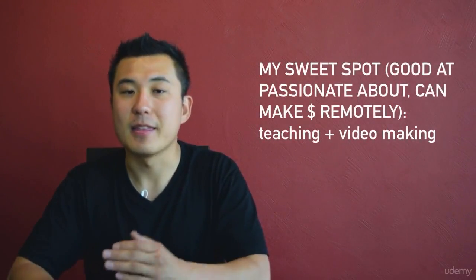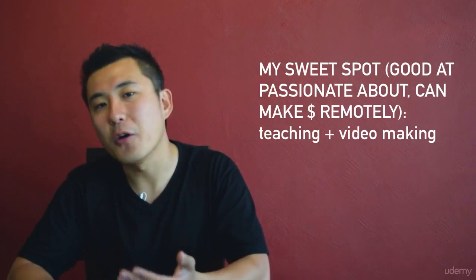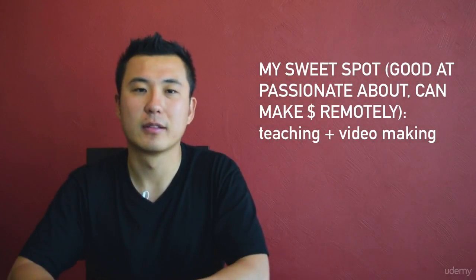So the sweet spot for me is teaching and video making — the two areas I'm good at, passionate about, and can make money on remotely. Currently, I have an online education business with products and services. On the product side, I have several online courses teaching people how to become rock star product managers and successful digital nomads. On the services side, I offer personalized coaching through Skype for those who want more hands-on coaching.